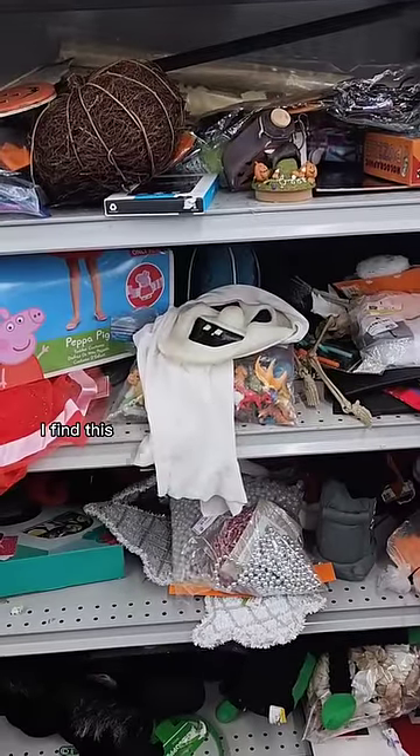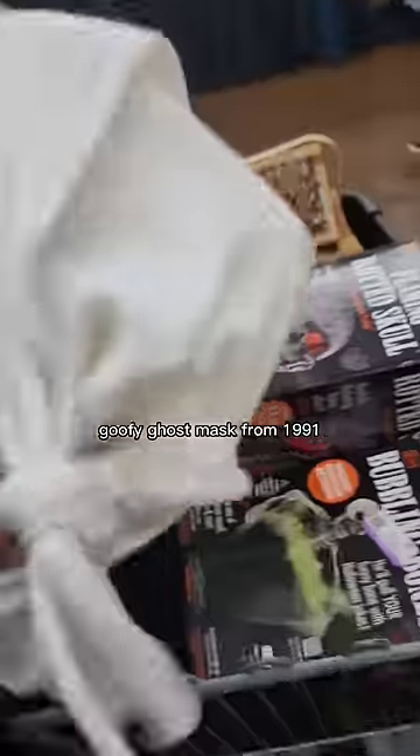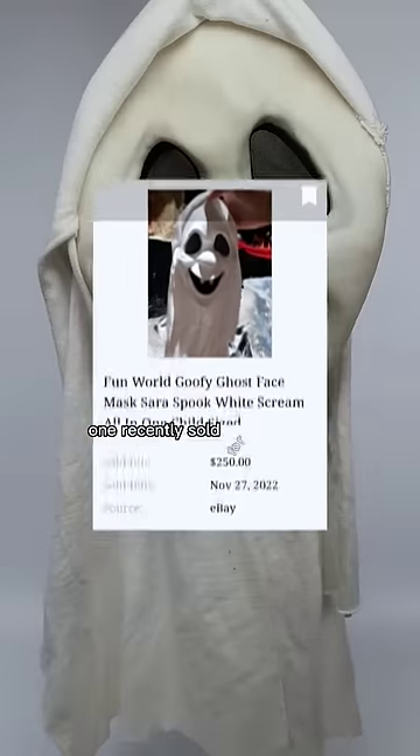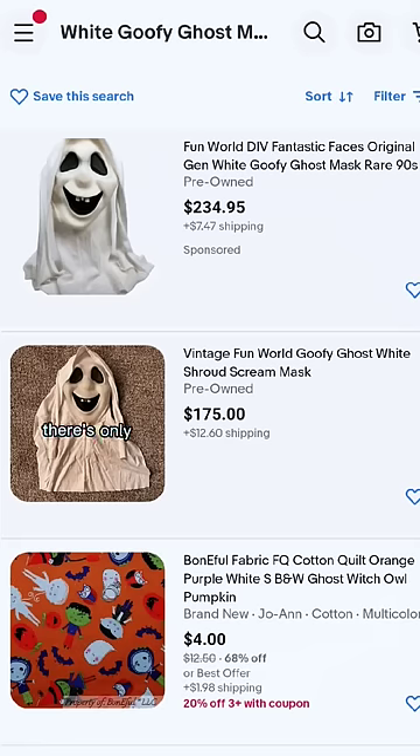Two weeks later, I find this super rare mask at the thrift store — I couldn't believe it. Goofy ghost mask from 1991, and I paid three bucks. One recently sold for 250 bucks. A rare find — it glows in the dark. Look out for 'Fun World' written on the chin. There's only two for sale on the whole internet, one of them being mine.